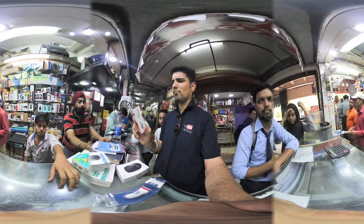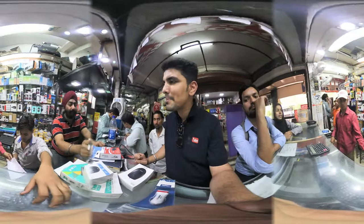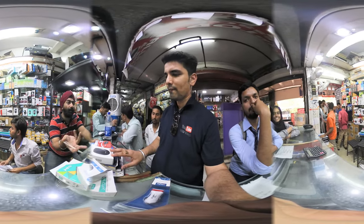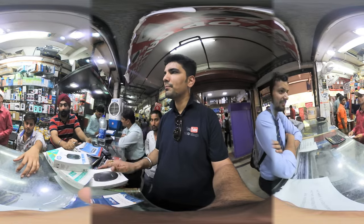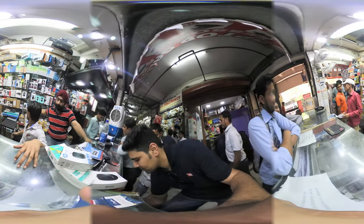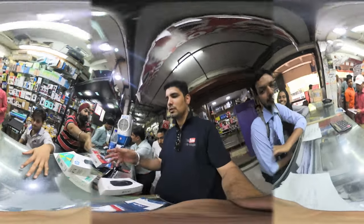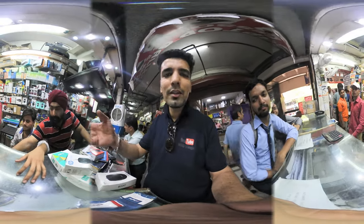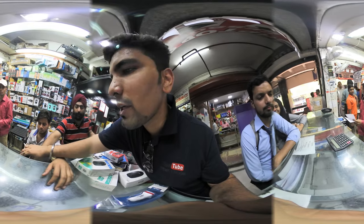This one is 240, 250, right? 250. And this one is how much? 250. And will it be less than that? 70. Can you show this? Yes, it is. 70.